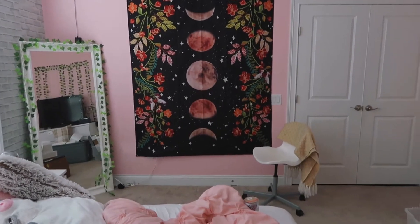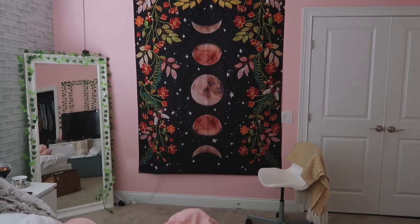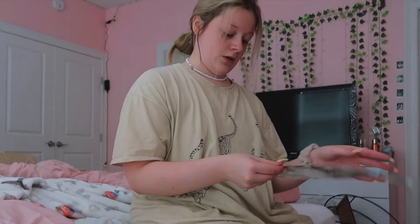I just want to say something before y'all keep watching - I hung it up upside down and I didn't realize till after I stopped recording, but I did fix it, it's all good. I love it. It just looks kind of boring but once the rest of my stuff is here I promise it'll look better. Now we're gonna put up the other stuff. It's kind of covering the light switch but that light switch just controls the thing over there so it doesn't really matter.